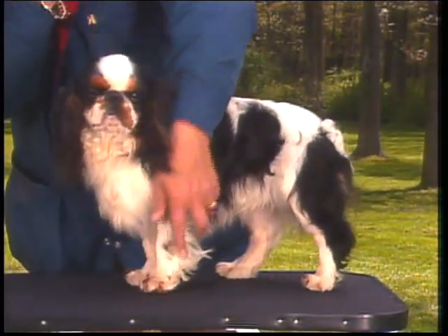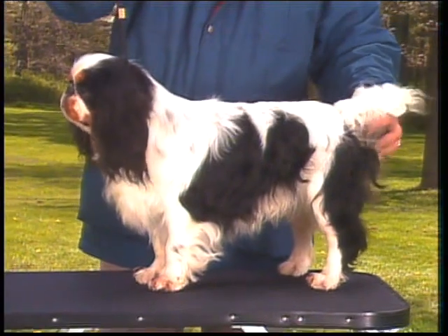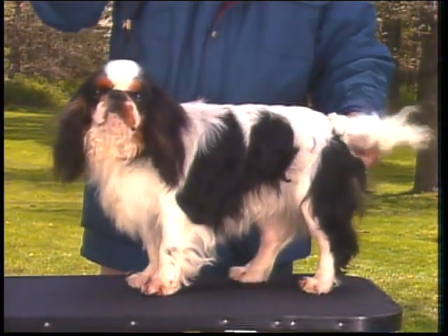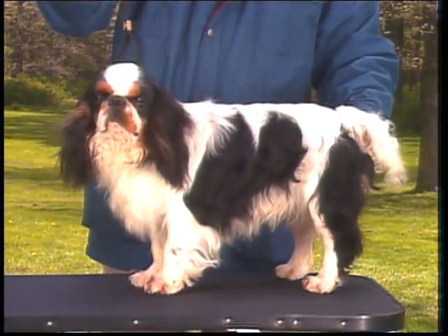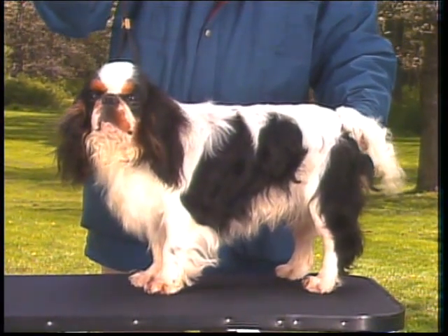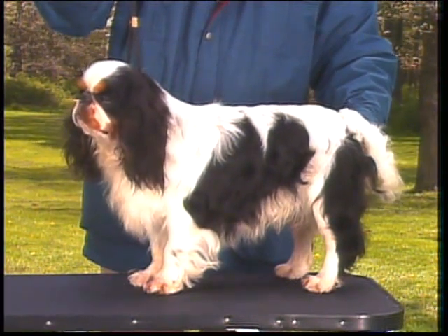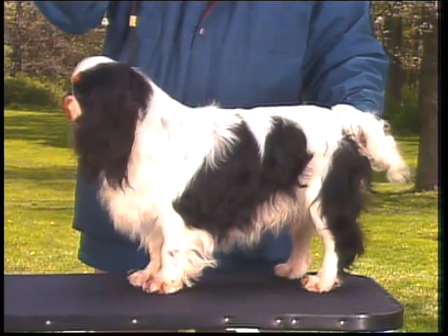The Prince Charles' coat coloration has a pearly white background with evenly distributed black patches on the body. The ears are black with tan in the linings. It is preferable that there be black markings around both eyes. There are typical tan points on the cheeks, over the eyes, in the lining of the ears, and under the tail.